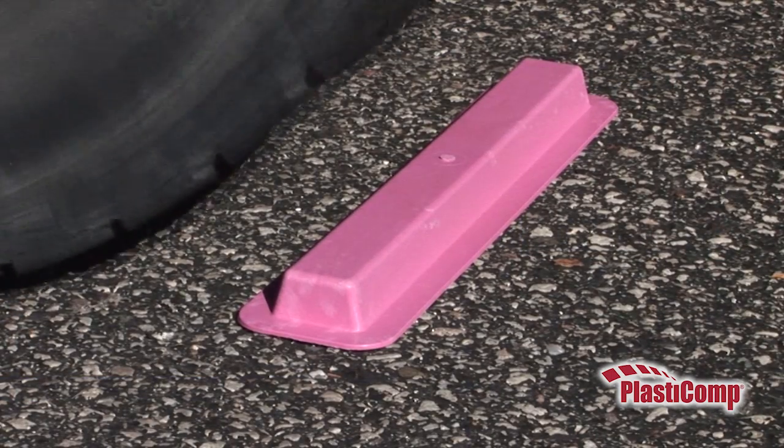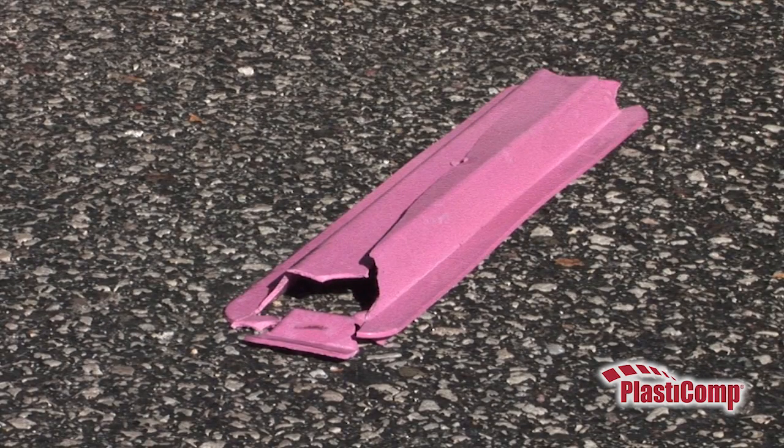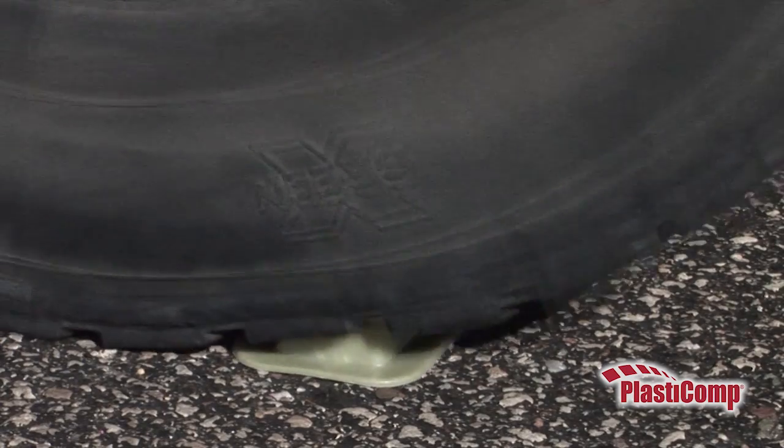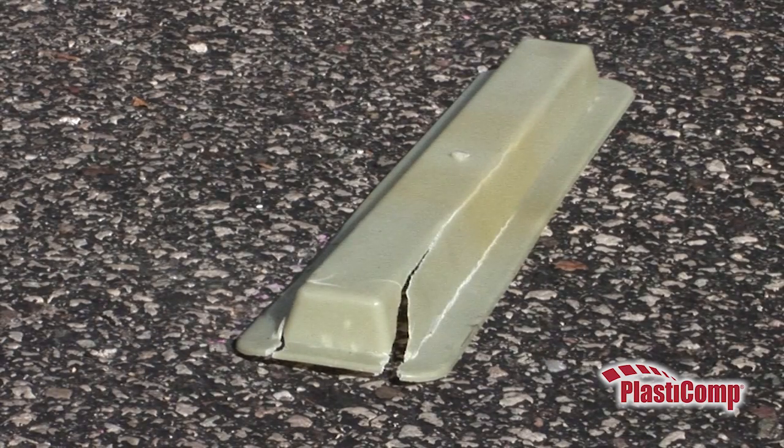First, a 40% short glass fiber-filled compound that can't handle the load and shatters into pieces. Next, a 40% long glass fiber-reinforced composite is stressed but retains its molded shape.